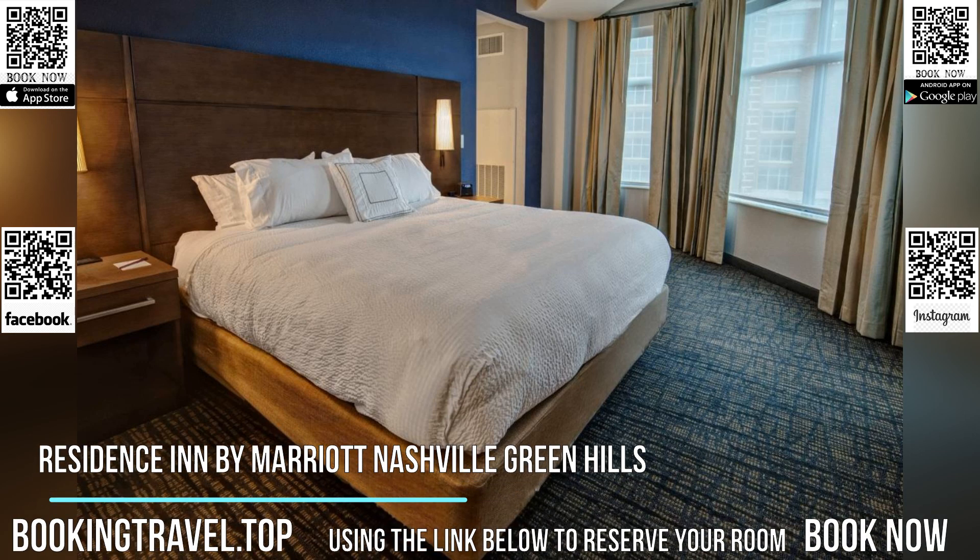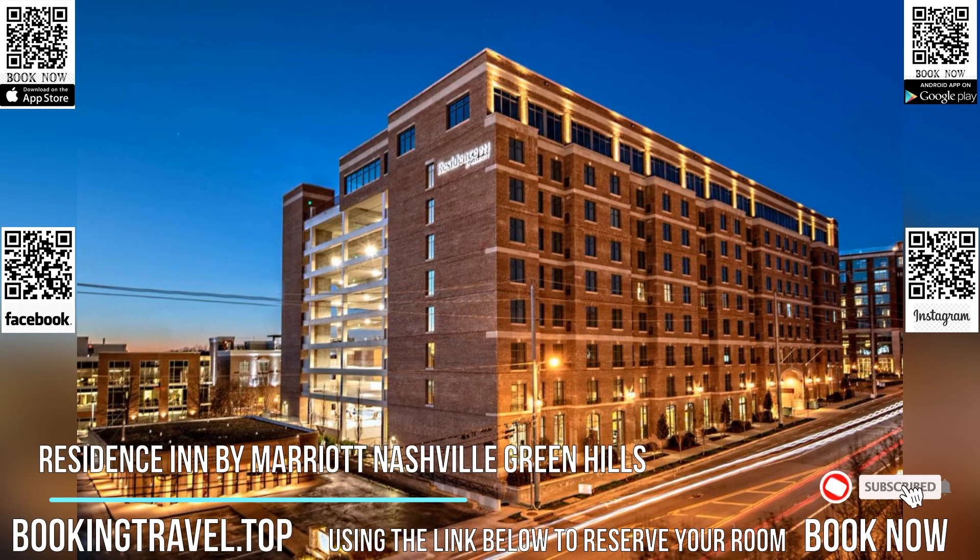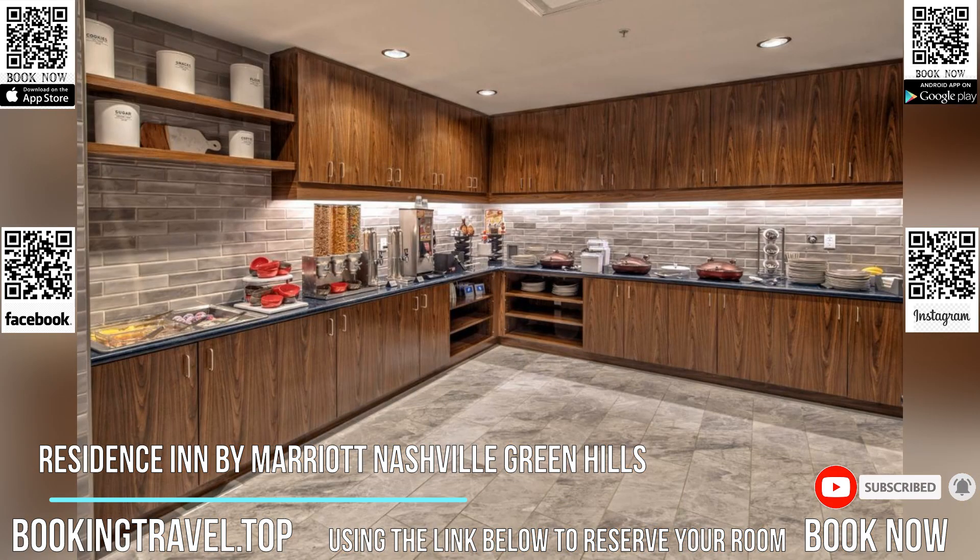Located in Nashville, Tennessee, next to the Mall at Green Hills and convenient to the attractions and universities of downtown Nashville, this extended stay hotel in the Green Hills neighborhood offers spacious suites and ample amenities.